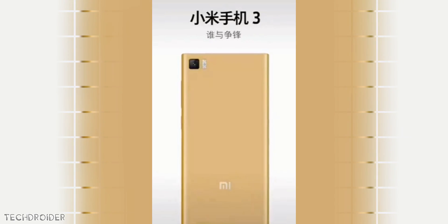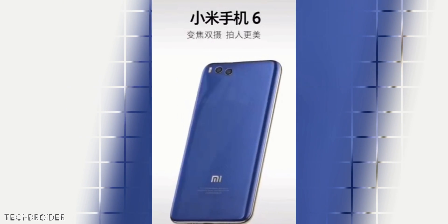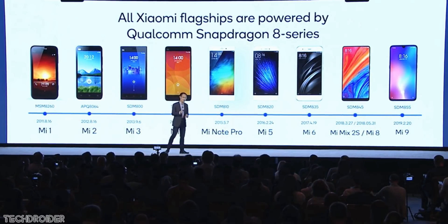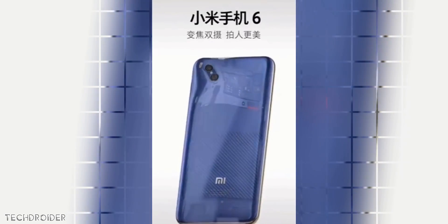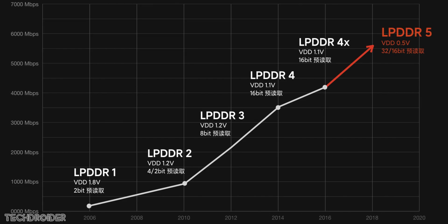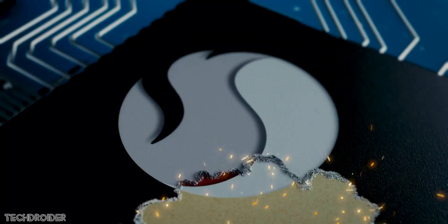Xiaomi has started teasing the Mi 10 and Mi 10 Pro flagship smartphones. Back in December, Xiaomi said they are launching the Mi 10 really soon and it's gonna be amazing. Since then we heard leaks, saw live images, and now Xiaomi's official teasers are live. Xiaomi is using LPDDR5 RAM made by Micron — not Samsung, which will be in the Galaxy S20 and S20 Plus — and they say it's 50% faster than the previous generation.